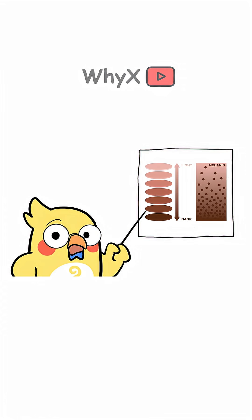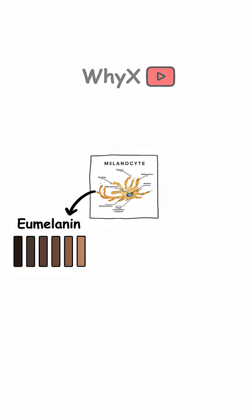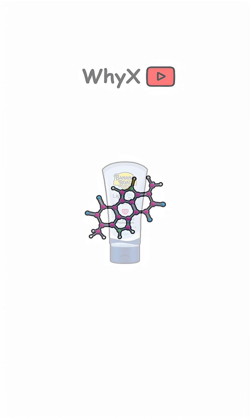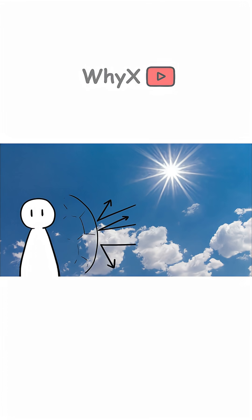It all starts with melanin. Melanin is the pigment that gives your skin its color. It's made by cells called melanocytes, and it comes in two main flavors: eumelanin, dark brown to black, and pheomelanin, yellow to reddish. Think of melanin as your body's natural sunscreen. The more melanin you have, the darker your skin, and the more protection you get from ultraviolet, UV, radiation.